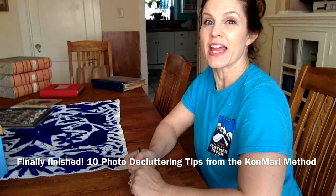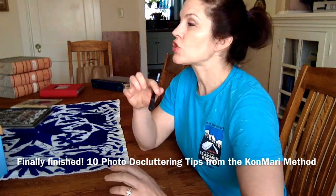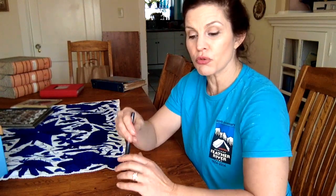Hi everybody, it's Alexa and I'm back with another KonMari video. This one has been so long in the making. It's the photo process and I want to share with you an overall view of what I've learned. I've made a lot of photo videos as I've gone through the process, but now I can see the end is in sight and I've basically finished. So let's go through the 10 points that I've learned from the KonMari method about decluttering photos.